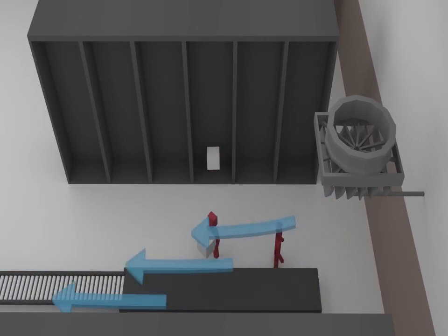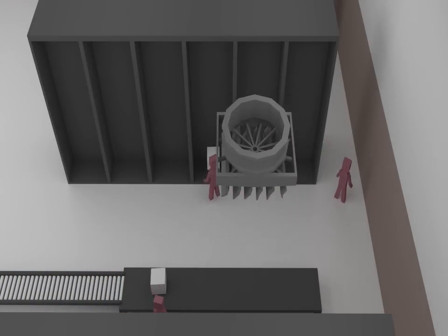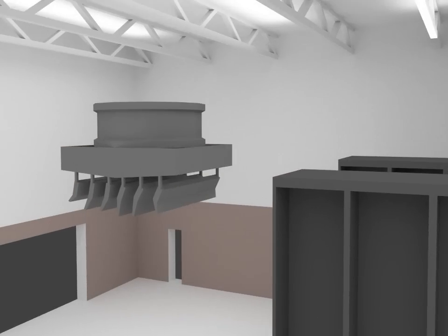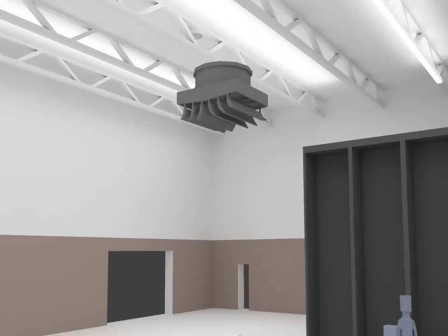The directional fans have adjustable airfoils that can be configured for one or two directional airflow. When foils are set in one direction, the fan will blow air 200 feet by 40 feet, or 100 feet from both sides when set for two-directional use.